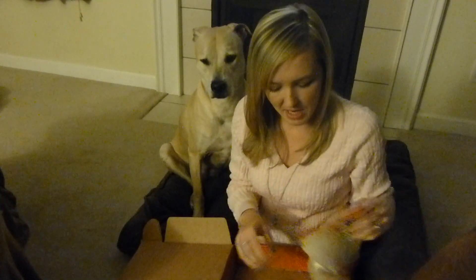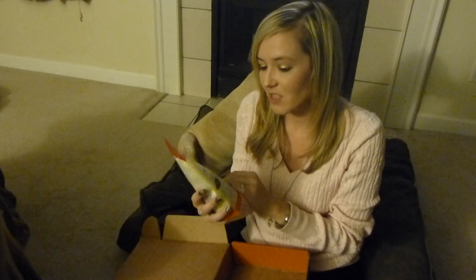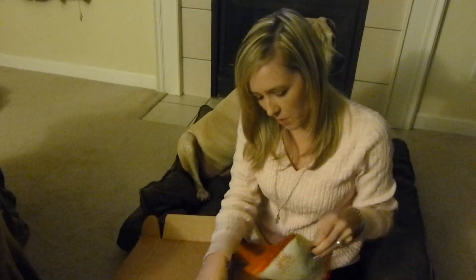Next up we have the blueberry Greek yogurt pretzels. I thought these looked different so I'd try them out — they didn't look like your average snack. I think these were new this month as well.